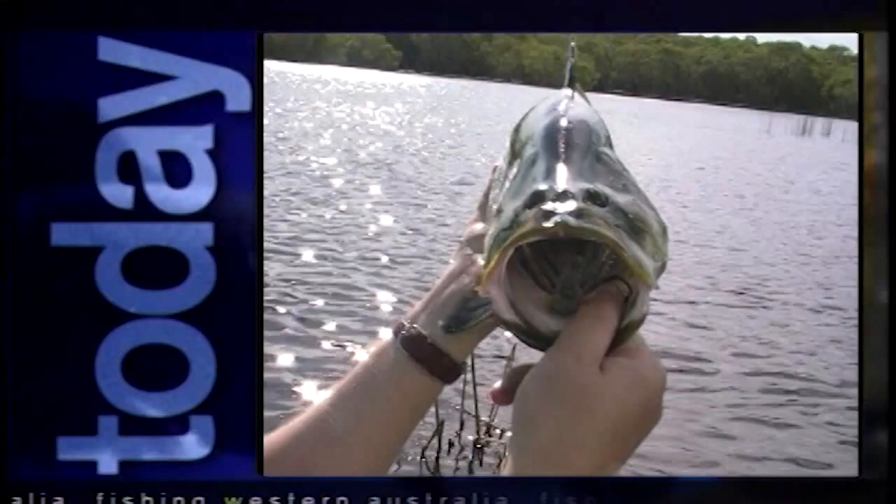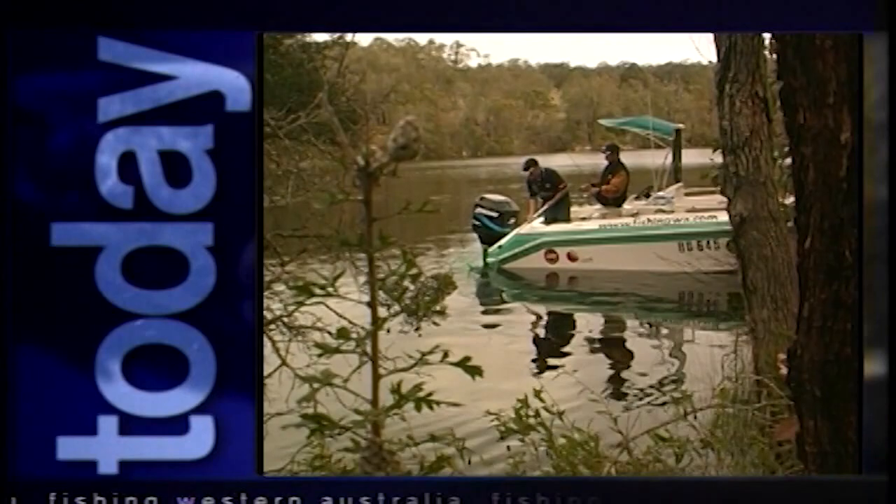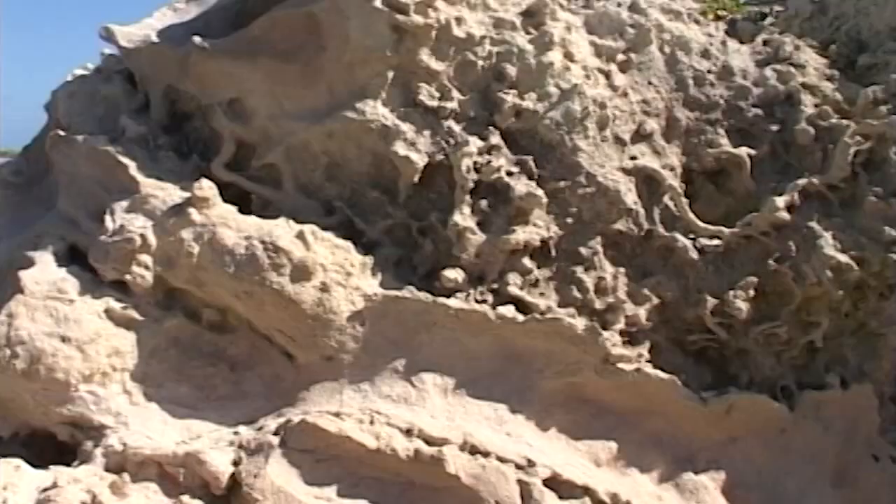We've been to just about everywhere — Esperance, Albany, Coral Bay, the Montebello Islands, the list goes on and on. Let's have a look at what's coming up in Episode 1. We kick off this series with barramundi from a secret billabong. We show you how to catch black brim from Albany's Kelgan River and troll up one of the fastest fish on earth — but first, let's go fishing in Perth.